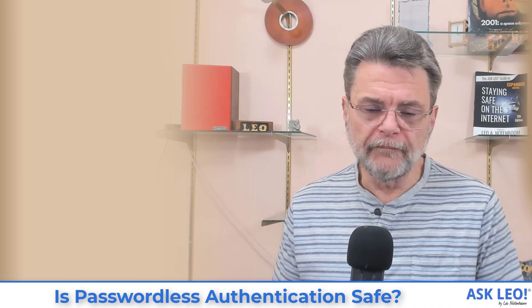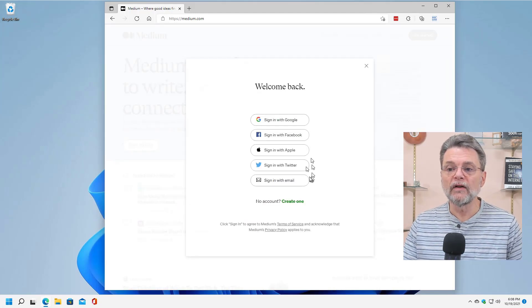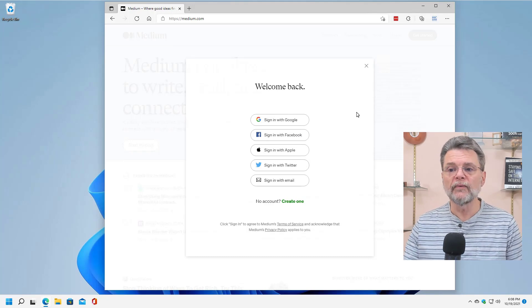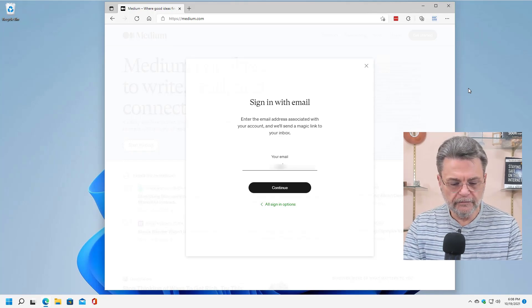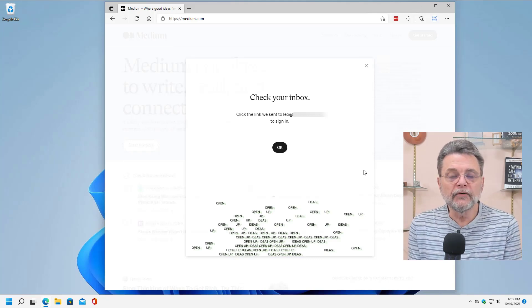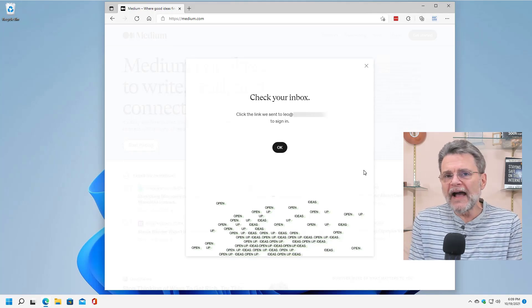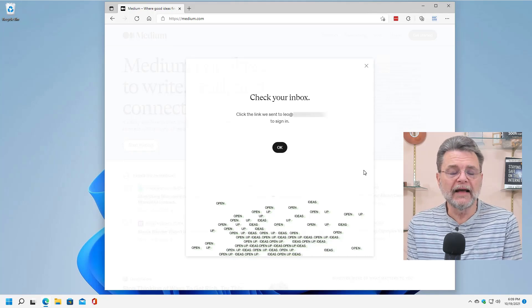I have an account on medium.com — a writing and reading site with lots of articles and internet writers. To sign in, you have the option of signing in with third-party providers, which I don't recommend. So I choose to sign in with email. I enter my email address and hit continue, and now it says: click the link we sent to your email address to sign in. That's it. That's your second factor — they sent an email to the associated account, and your ability to click that link authorizes you to log in, confirming you are the owner of that email address.